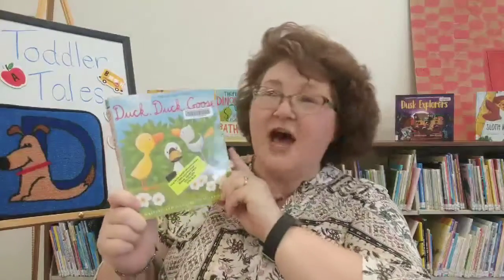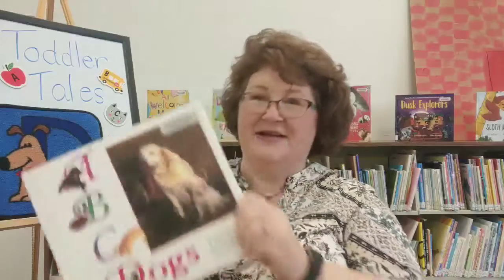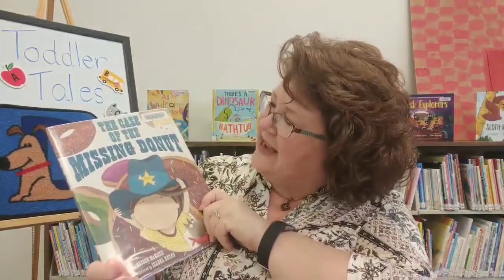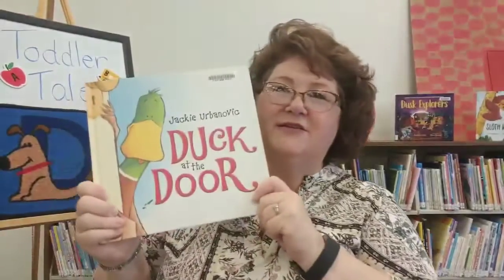Now we also have cool books here at the library. Duck, Duck, Goose — it's a wonderful game for you to play at home, it's really fun. Then we have Dinosaurs Start School, and a lot of you little dinosaurs are starting school. ABC Dogs — look at there, all kinds of dogs in here, you may be able to find the kind that you have. And don't forget The Case of the Missing Donut. I love dogs — this is one of Alex's favorites. And Dinosaur vs. Mommy, and don't forget Duck at the Door. Lots and lots of books with the letter D.